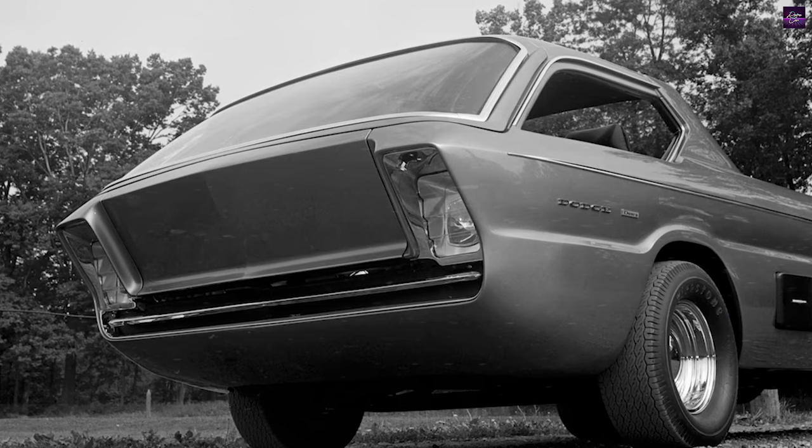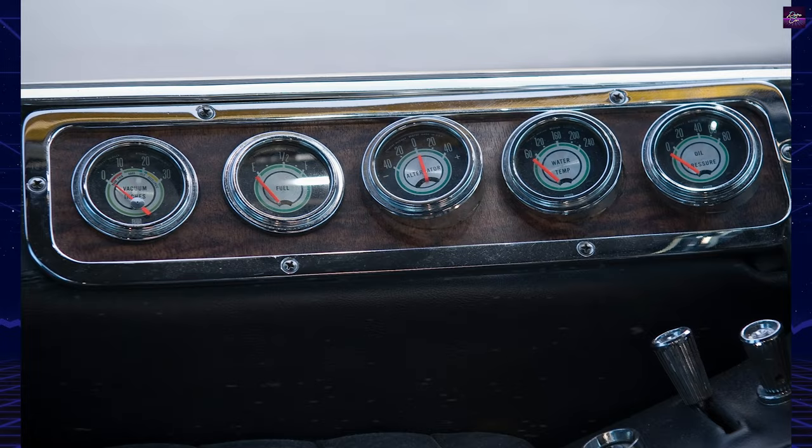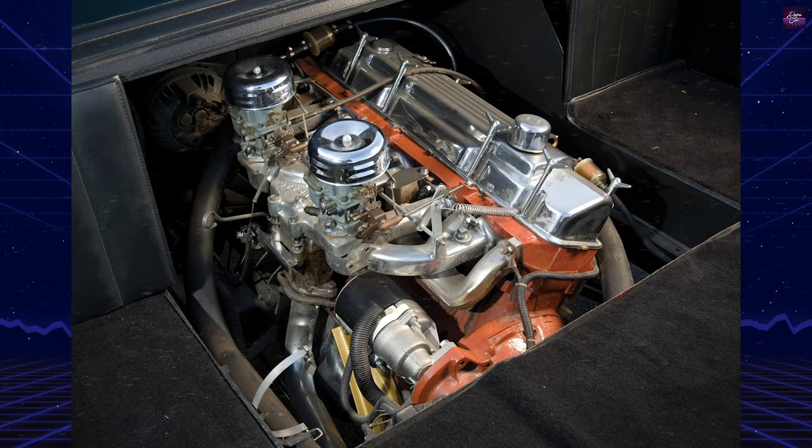Chrysler liked the resulting truck so well that they leased it for two years to display with their other factory concept cars. It was then put into storage after being sold to Al Davis. His son took the Deora out of storage in 1998, and Harry Bradley was asked to help restore it. The finished restoration took part in the 50th-anniversary Detroit Autorama in 2002 as part of a special display of classic Alexander Brothers customs.